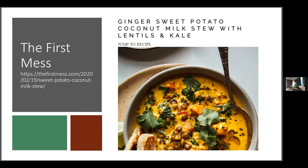From The First Mess, there's a coconut lentil kale sweet potato stew that was made just a couple nights ago and was delicious — perfect for a really cold night. It's an excellent work-from-home dinner that keeps well as leftovers; it was even eaten over whole wheat couscous the next day for lunch.